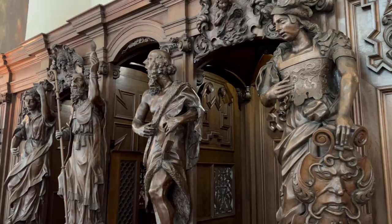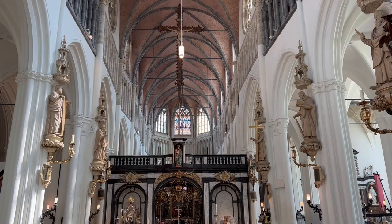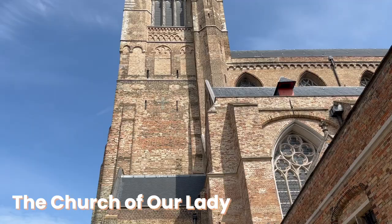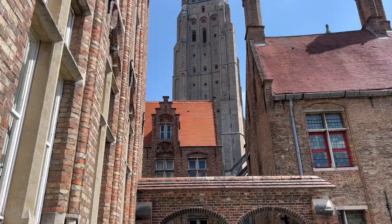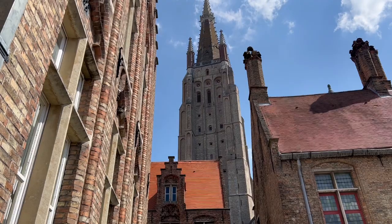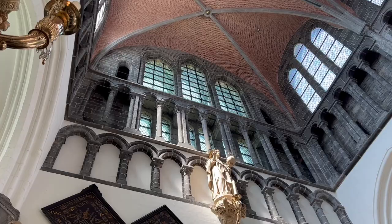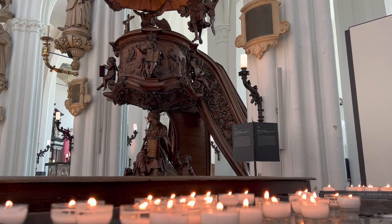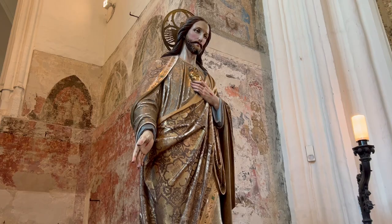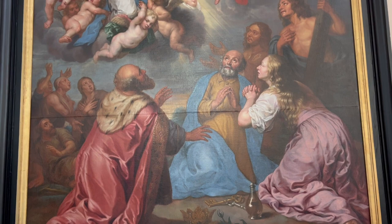Let's begin our visit to Bruges with one of the absolute top things to do here: visiting the Church of Our Lady. Standing at nearly 400 feet tall, it's the second highest brick tower in the world. No wonder you can spot it right away anywhere in town. Dating back to the 13th century, inside this Gothic structure you'll encounter a world full of artistic treasures.